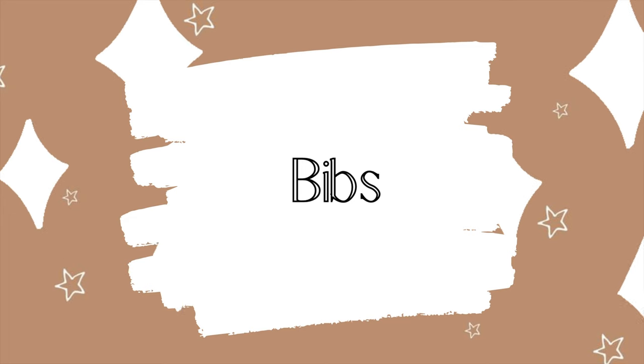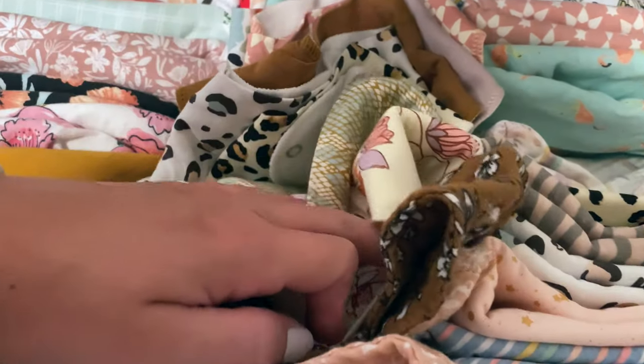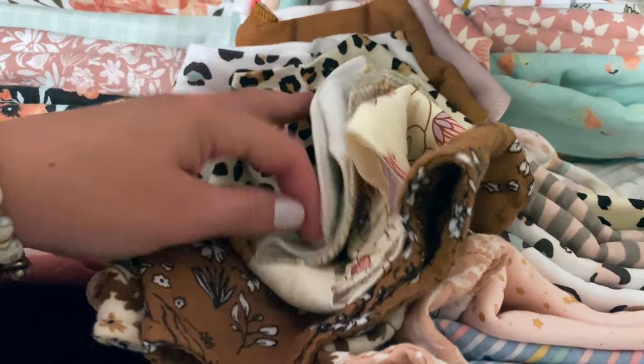Another essential you guys need is also from Copper Pearl — their bandana bibs. They come in a pack of four on their website for around $21. It is so necessary to have good bibs, and even if you don't get them from Copper Pearl, just make sure you have plenty of them on hand. I would say having 10 to 15 bibs is a really great investment to keep your baby's clothes clean and free of spit-up so it doesn't ruin an outfit.